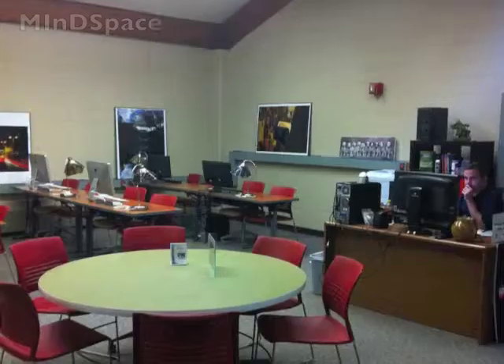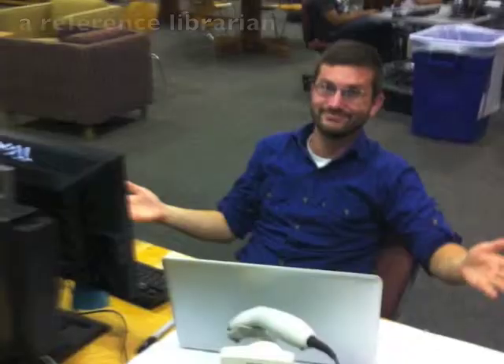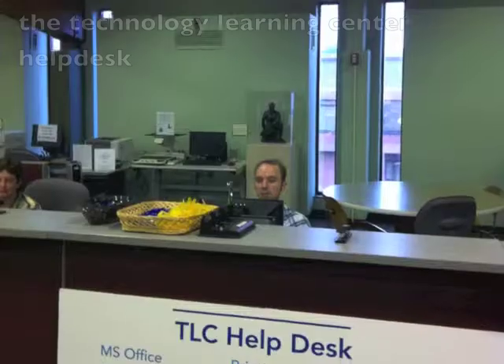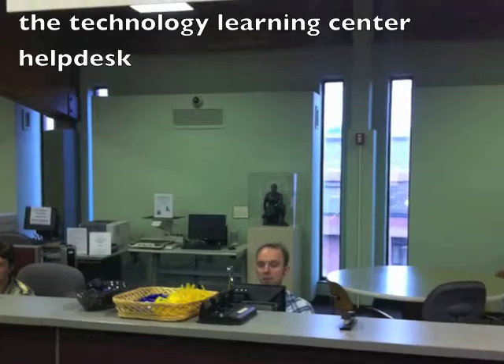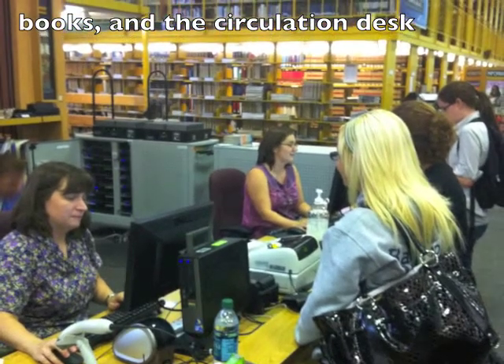On the third floor of the library building you will find Mindspace, a reference librarian, the Technology Learning Center help desk, books, and our circulation desk.